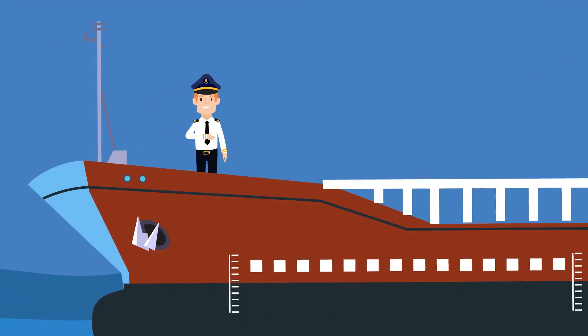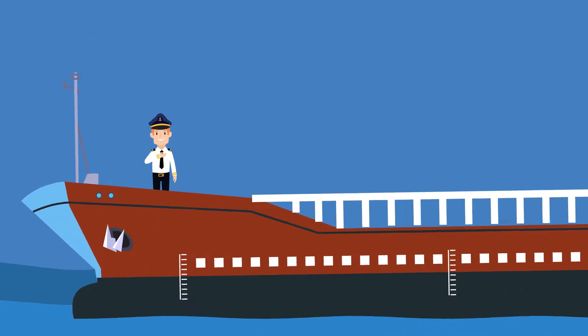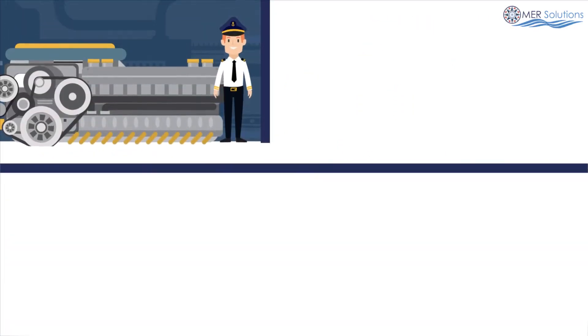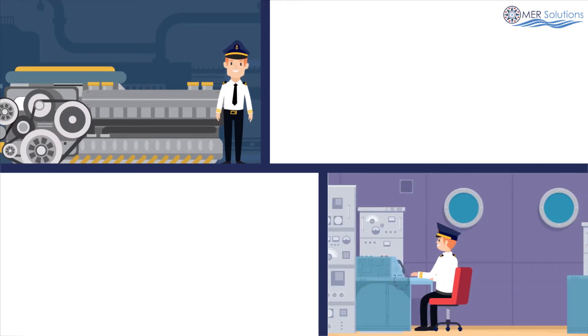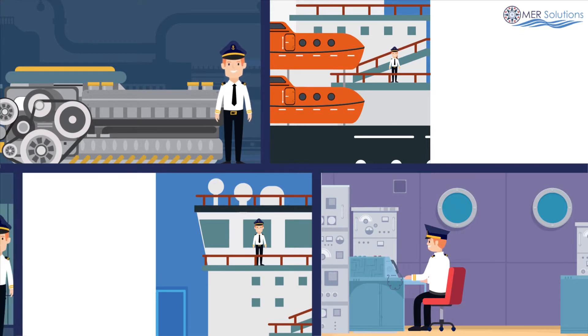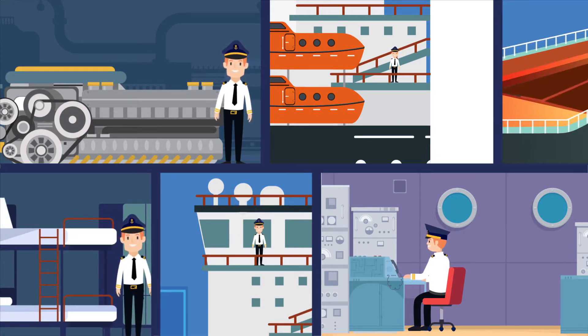Hi, my name is Captain George, and this is my ship. Huge, isn't it? As a captain, it's my role to ensure my ship's safety performance is always of a high standard and reviewed on a regular basis. And with a ship this big, I need a helping hand.